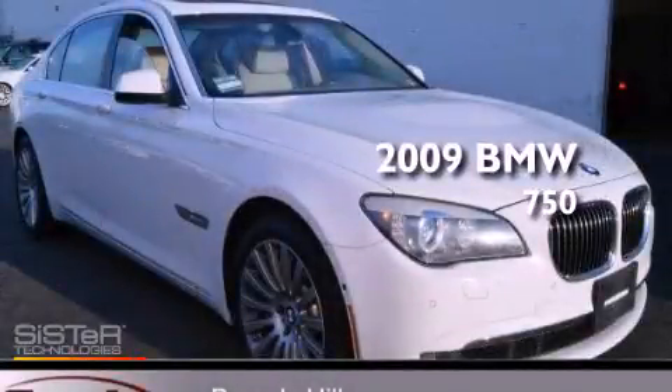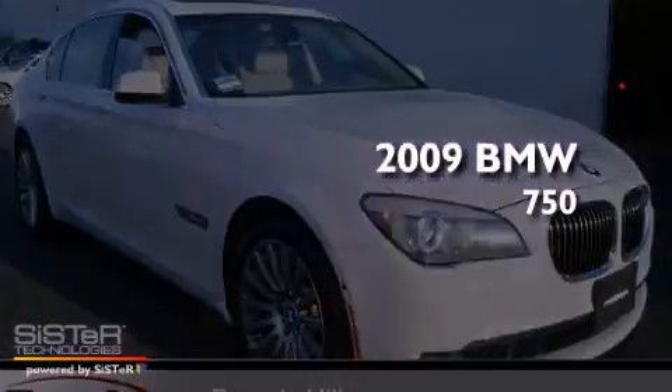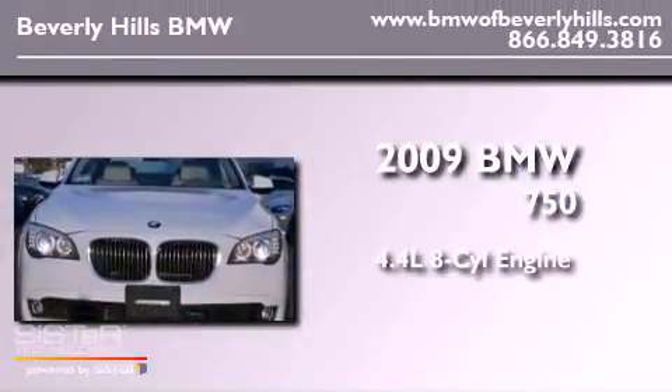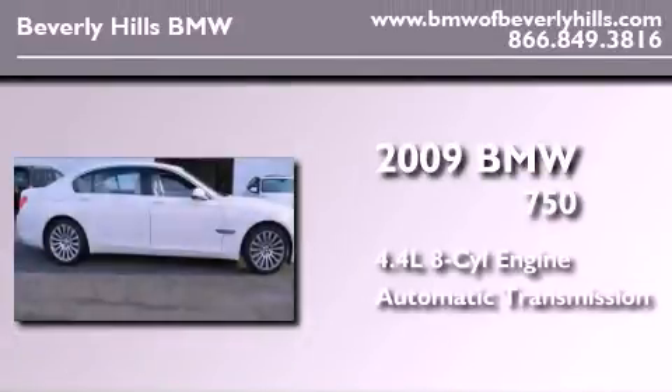This is a certified pre-owned 2009 BMW 750. It features a 4.4-liter 8-cylinder engine and an automatic transmission.